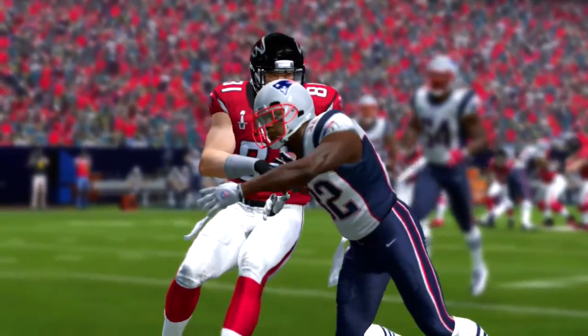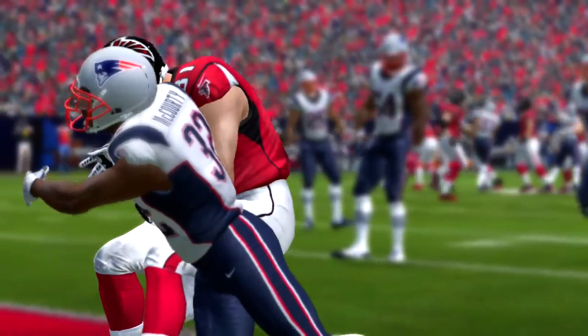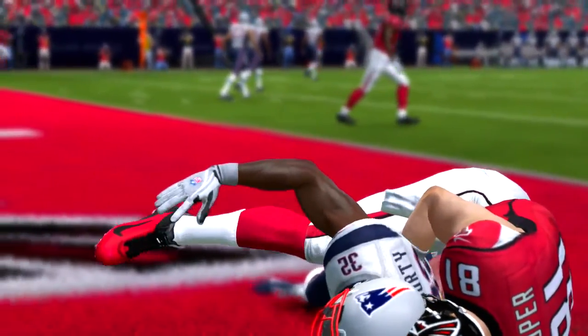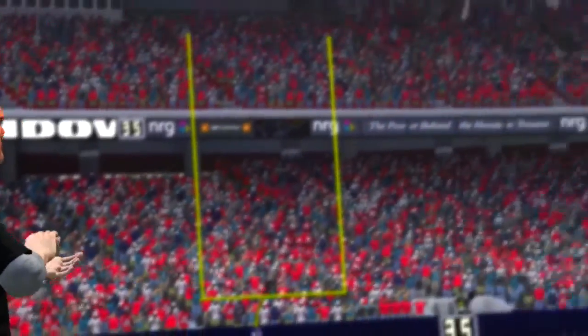Shotgun formation — fired under pressure and couldn't complete it. But I don't know how much of that falls on the quarterback. He was pressured, Brandon. The rush showed up so fast, the quarterback had no chance to get the ball downfield.